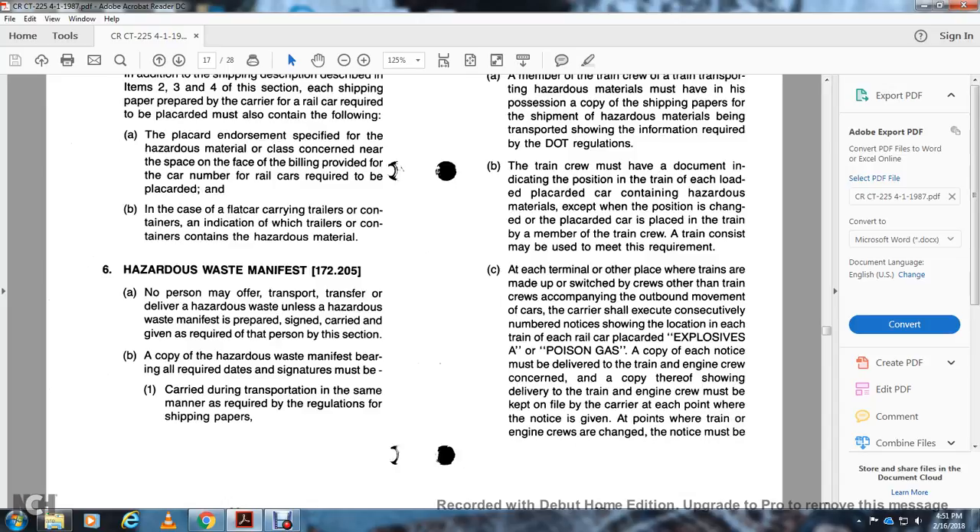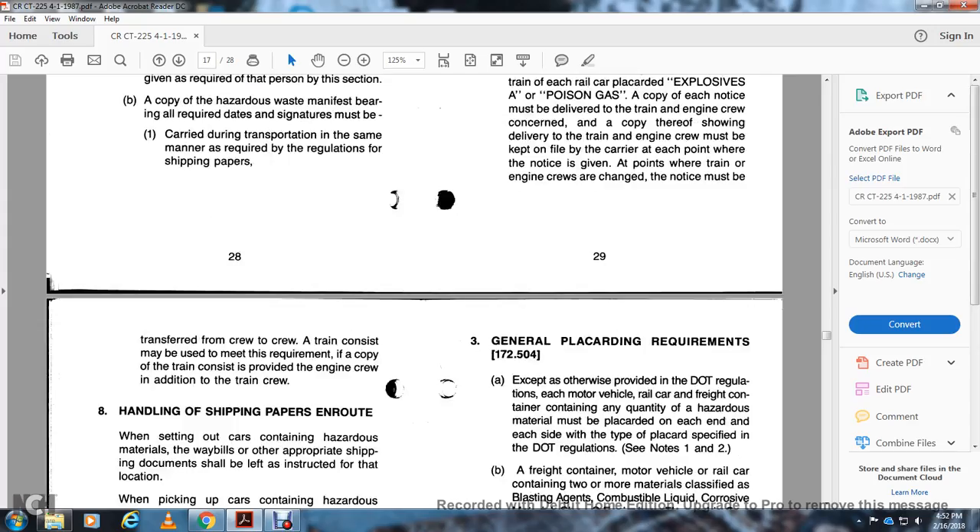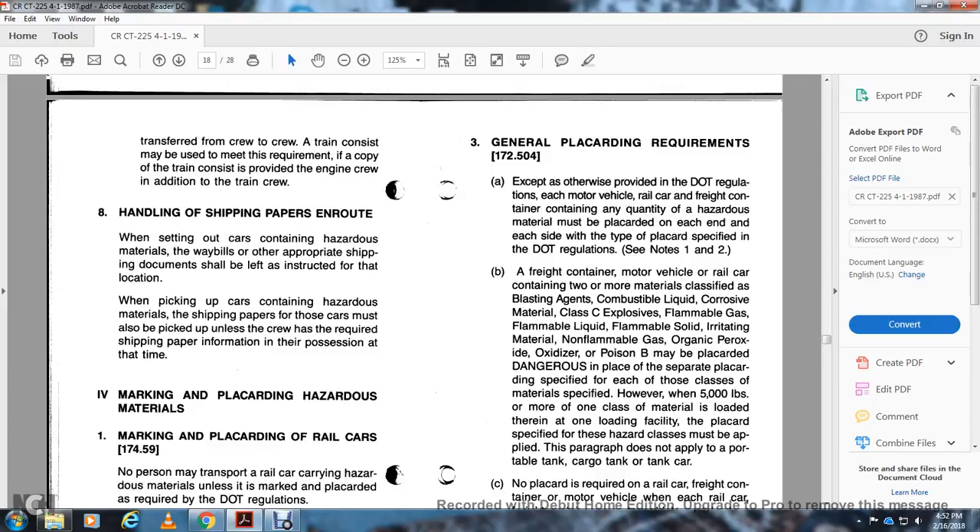At each terminal where train crews may be switching, the carrier shall use consecutively numbered notices showing the location of each railway car carrying explosives, air, or poisonous gas. A copy of the notice must be delivered to the train and engine crew, with a copy kept on file at each point where the notice is given and at all points where train and engine crews are changed. The notice must be transferred from crew to crew. Handling shipping papers en route: The crew of a car carrying hazardous material without appropriate shipping documentation shall be listed and instructed to pick up the containers containing the hazardous material with the shipping papers. For marking and placarding, Marking and Placard on the Railway Car, 174.59: No person may transport a railway car containing hazardous material without placards when placarding is required by DOT regulations.